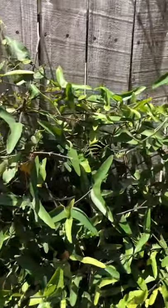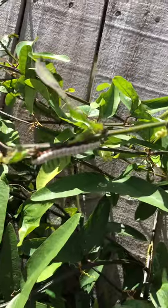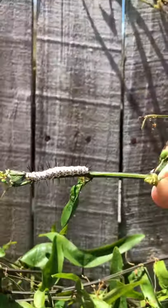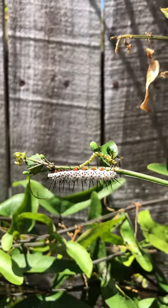I wanted to show you that here is a Florida zebra caterpillar. He looks like this. He is white with spikes. The spikes show the birds not to eat him.